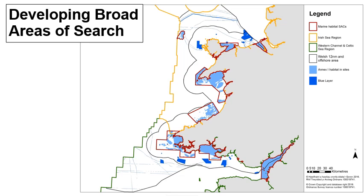First, we need to determine where we can't have an MCZ — for example, where the shortfall features are already protected, or where there are activities or infrastructure incompatible with an MCZ. The light blue areas on the map represent Annex 1 habitat features within Special Areas of Conservation, or SACs, where shortfall features are already protected and included in the MPA Network Assessment. The dark blue areas represent existing infrastructure or currently licensed activities incompatible with MCZ designation. These are referred to as the blue layer and are out of scope for MCZs, so all habitat and species occurring in these areas will not be taken further in the process.